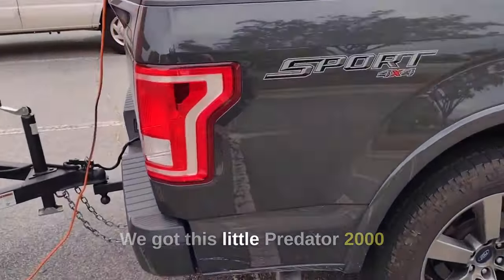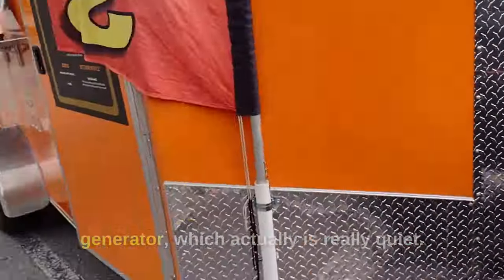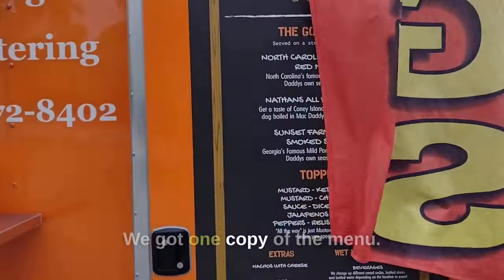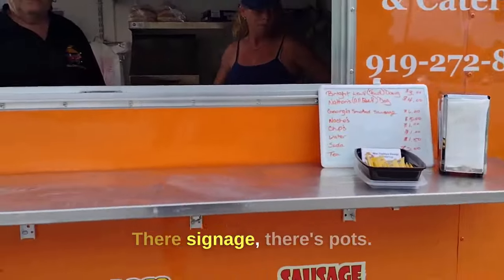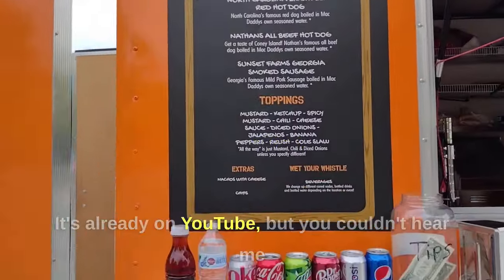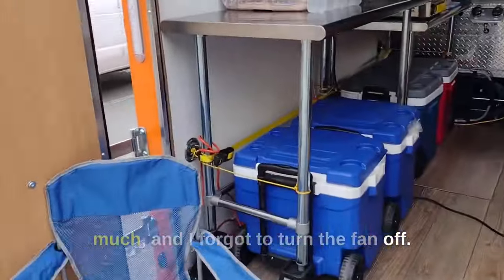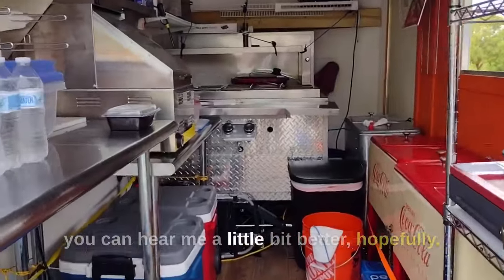We got this little Predator 2000 generator, which is really, really quiet. We got a copy of the menu there, signage, pots. Miss Sue — hi. And there's the menu. It's already on YouTube, but you couldn't hear me because the wind was blowing so much and I forgot to turn the fan off, but this time I got the fan off so you can hear me a little bit better.